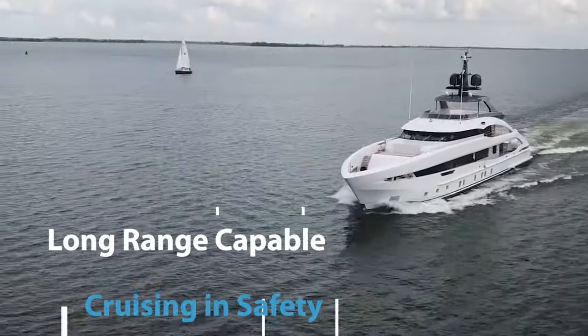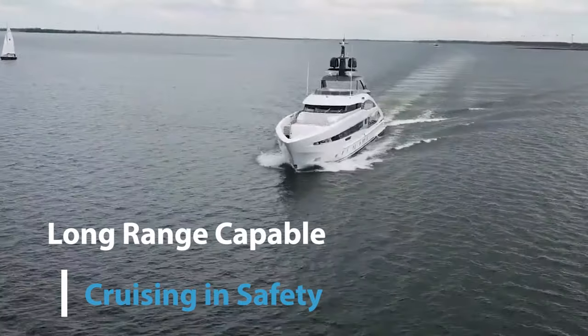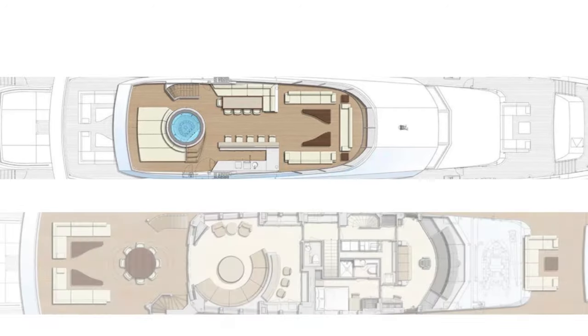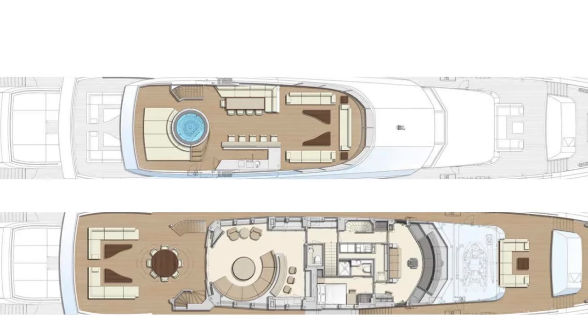Incorporating the latest in maritime technology, Project Jade is equipped with state-of-the-art navigation and communication systems. Safety is paramount in its design, with advanced stability systems and safety features that ensure a secure experience at sea.